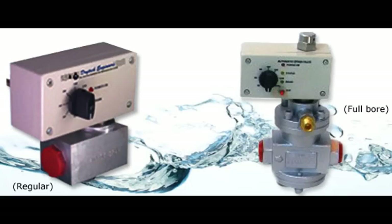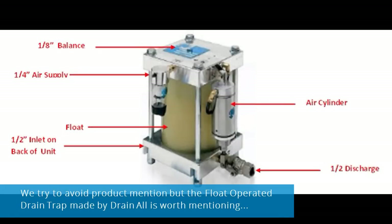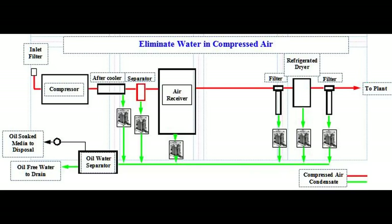The float-operated drain trap made by Drainall is worth mentioning due to a long track record of reliable operation with zero air loss. This self-powered unit uses compressed air to eject the water, is self-cleaning on every cycle, and operates automatically without maintenance of any kind. It's offered in a variety of configurations for most any compressed air application.